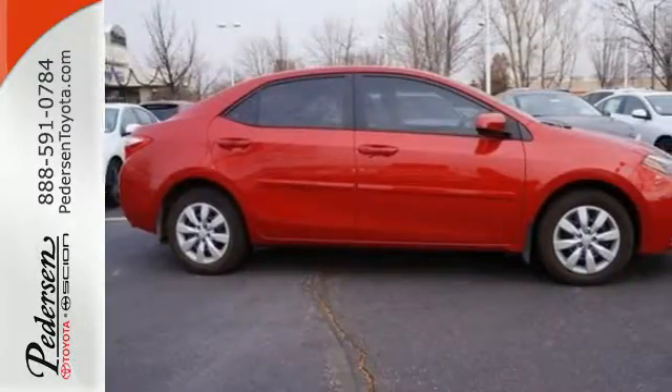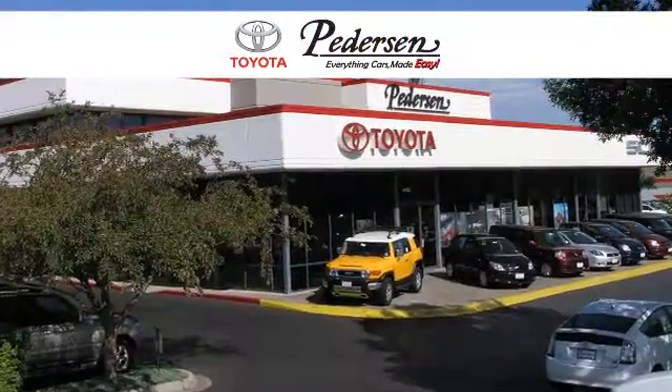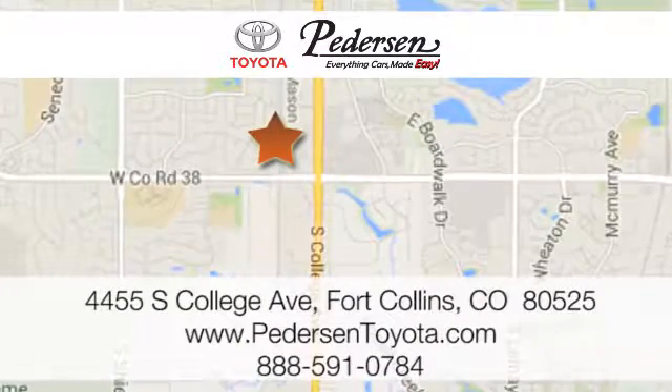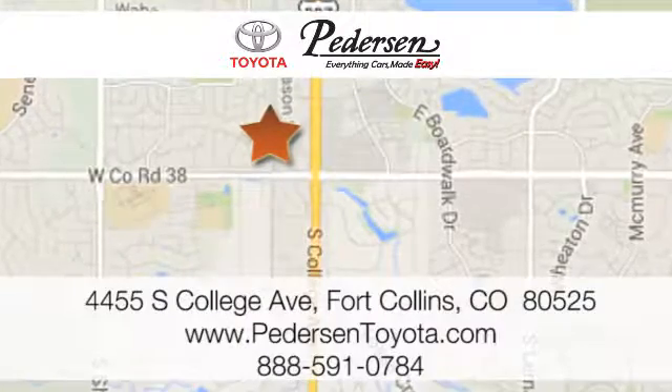Make your drive better. Make this Corolla yours today. Call, click, or visit us today. We're conveniently located at 4455 South College Avenue in Fort Collins, Colorado, or online anytime at petersontoyota.com.